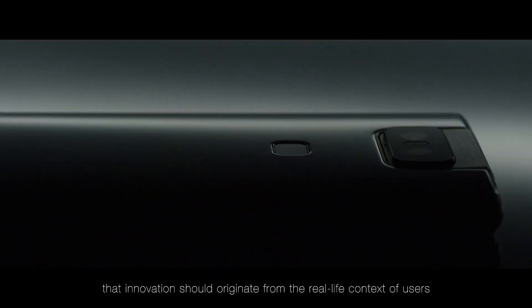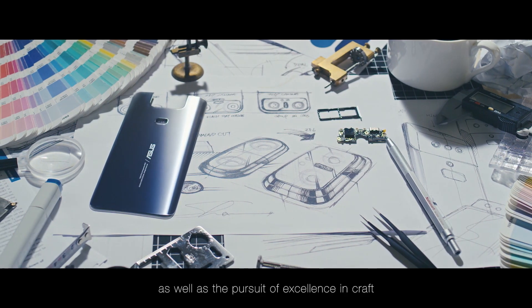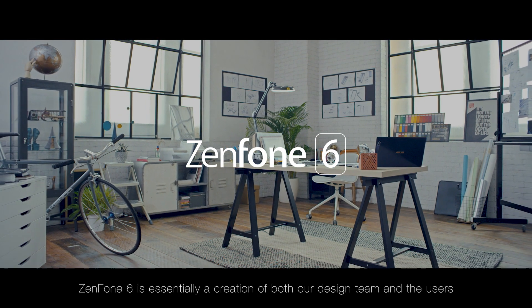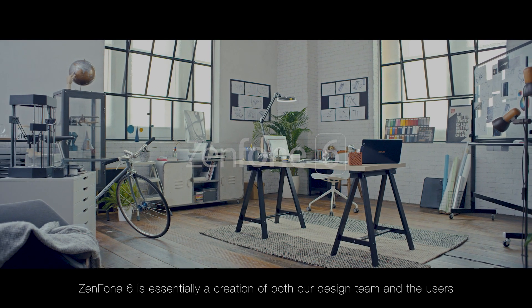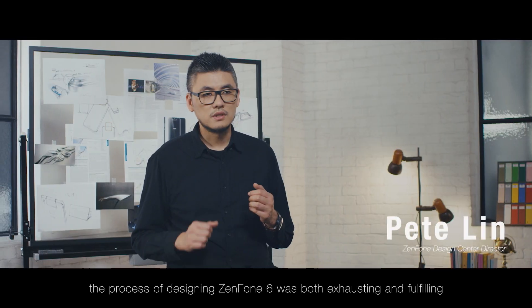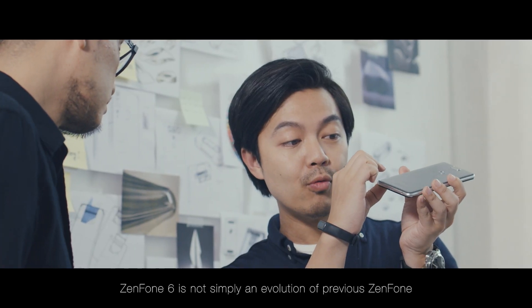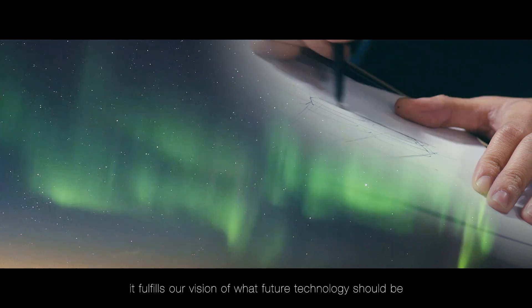We have always believed that innovation should originate from the real-life context of users, as well as the pursuit of excellence in craft. Zenfone 6 is essentially a creation of both our design team and the users. The whole design process of Zenfone 6 is a very hard, but a very successful process. Zenfone 6 is not only a new product, but it has all the expectations of our technology.